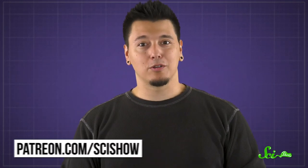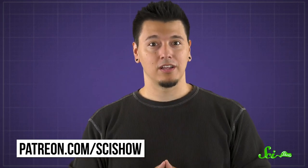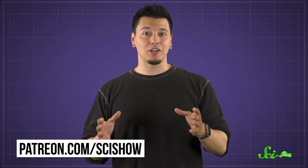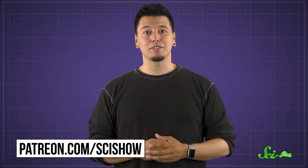Thanks for watching this episode of SciShow! We couldn't make the show without our patrons on Patreon, and we couldn't have made this episode without one specific patron, Oscar the Poodle, who asked this question. If you want to learn how to support SciShow or want to submit a science question of your own, you can go to patreon.com/scishow.